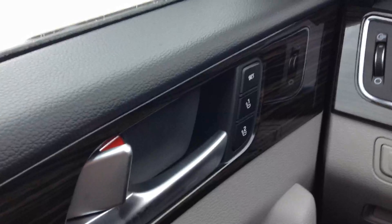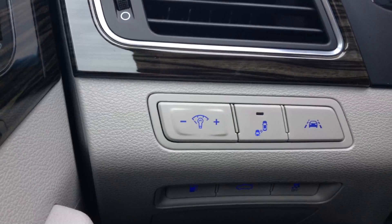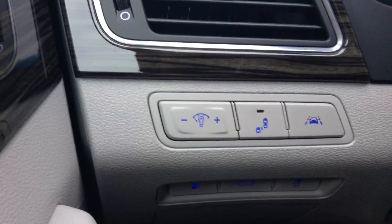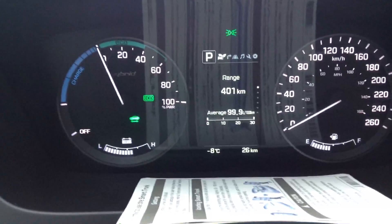Two-position memory seating for the driver's seat. Blind spot detection and lane change mitigation. John wanted me to point out only 26 kilometers on this beautiful hybrid.